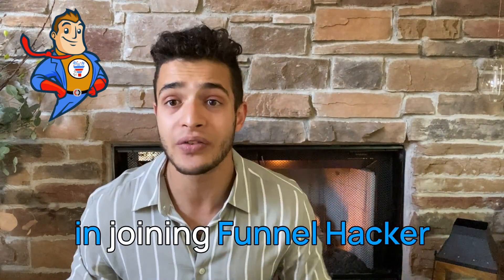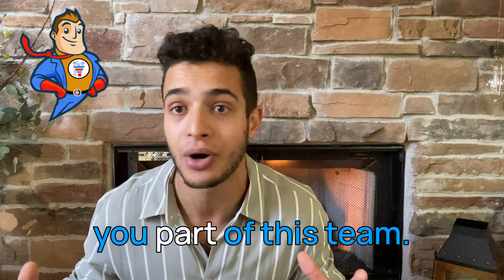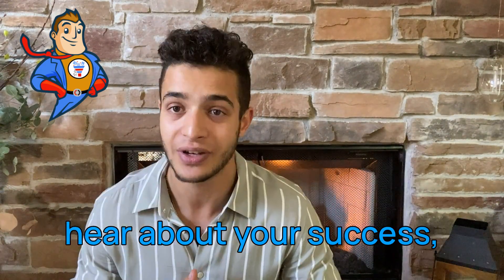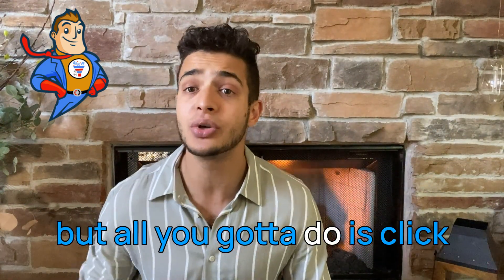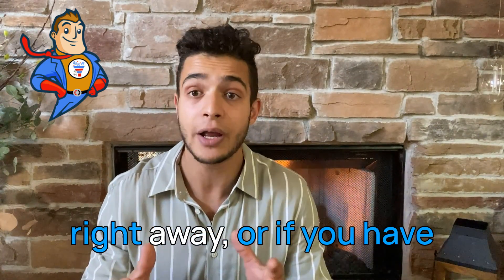So if you're interested in joining Funnel Hacker Labs, congratulations — we are super excited to have you part of this team and we're super excited to hear about your success. All you've got to do is click that link down below to join the Funnel Hacker Labs team right away.